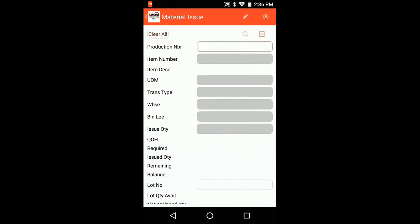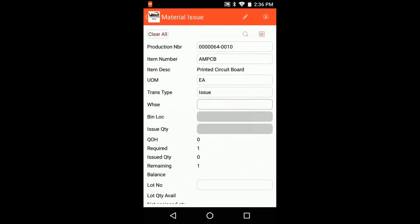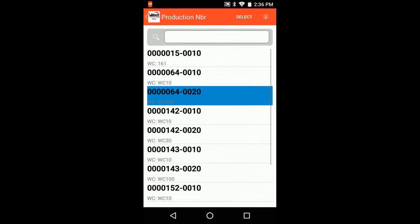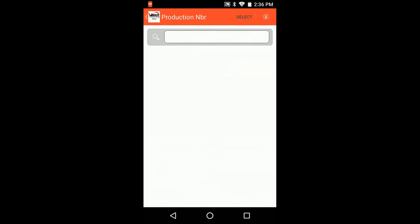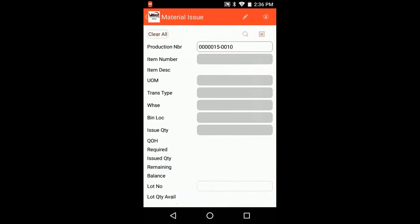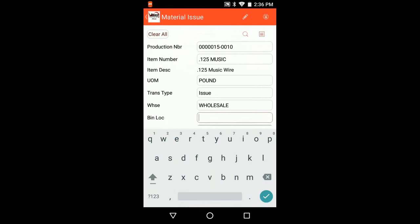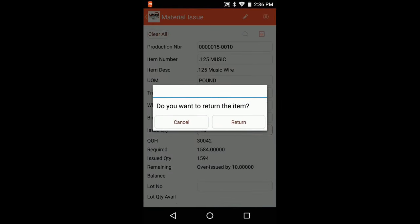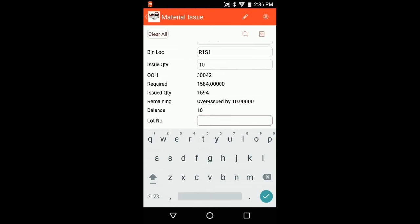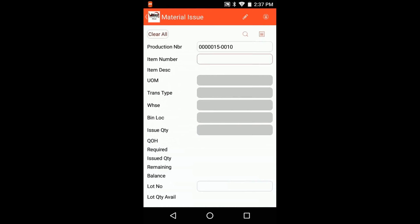To do a negative issue or return, you can either put a negative number into the issue quantity or change the transaction type to a return. For a lot-controlled item, you need to pick the lot you're pulling from. Once submitted, the raw material is moved back on the shelf. This corrects any over-issue situation. Negative issues and returns work in the same straightforward way as standard material issues.